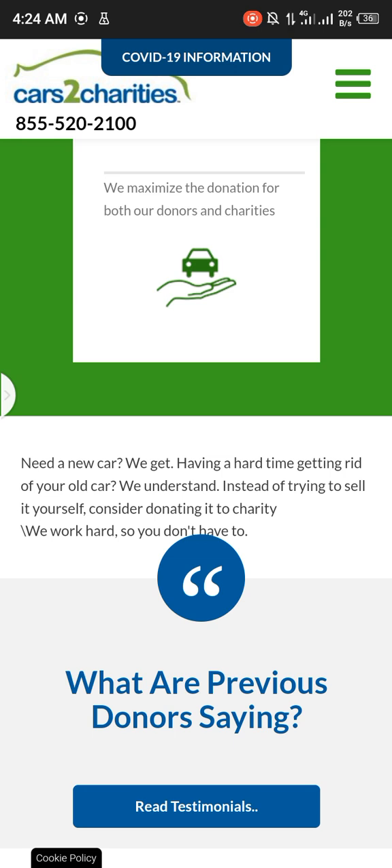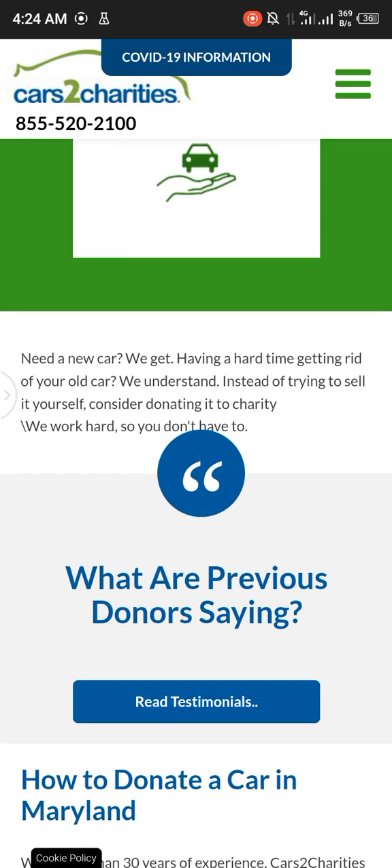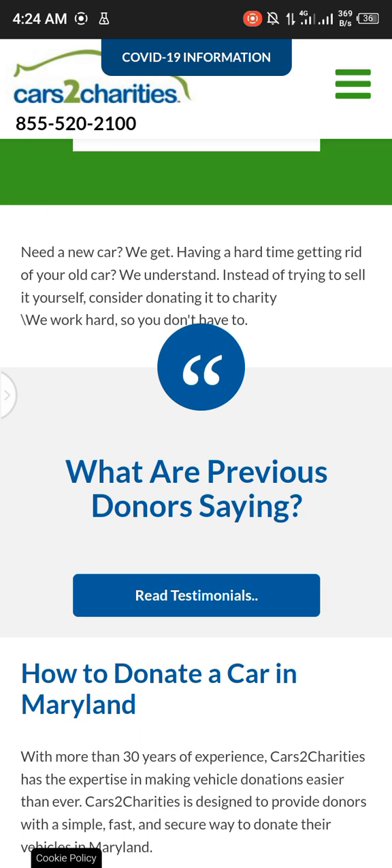But don't just take our word for it — read testimonials from our previous donors to learn how to donate a car in Maryland. With more than 30 years of experience, Cars to Charities has the expertise to make vehicle donations easier than ever.